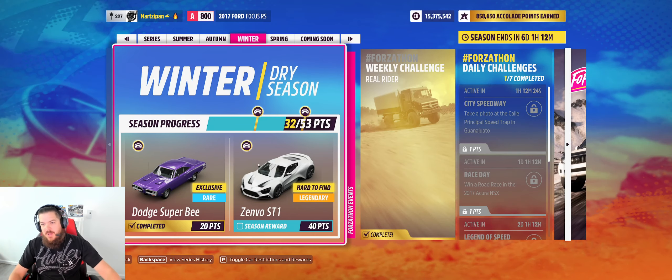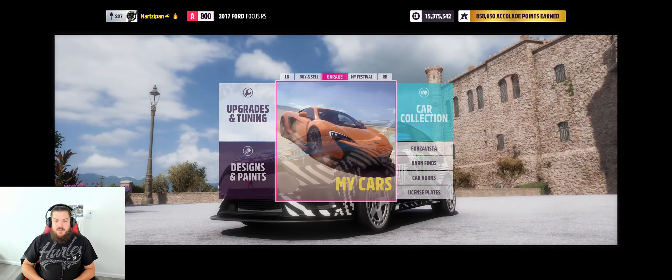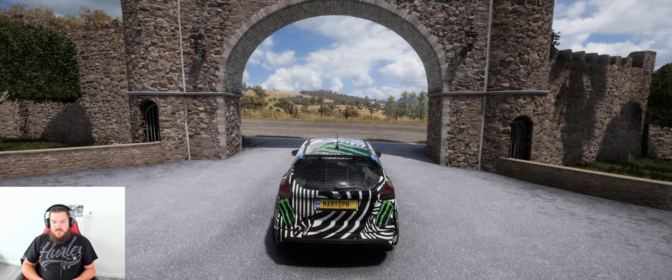Good morning and welcome back to the channel. I'm not going to be here at the time this goes live, so I figured I'd do it a little early. It's not going to give me the credit right now — I'll have to do it later — but I'm going to show you guys how to do it. The daily challenge I'm talking about is City Speedway: take a photo at the Calle Principal speed trap in Guanajuato.